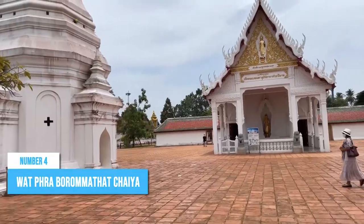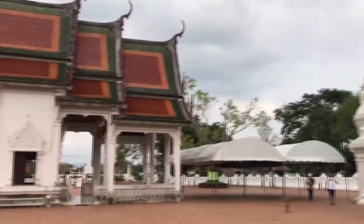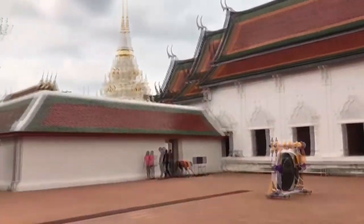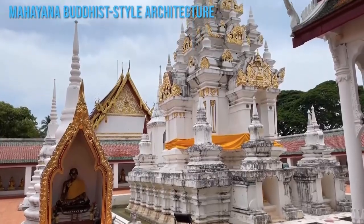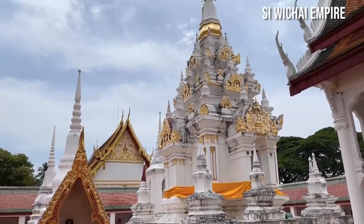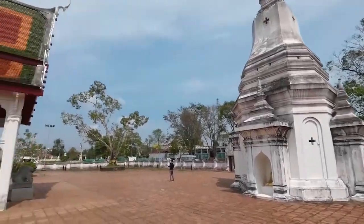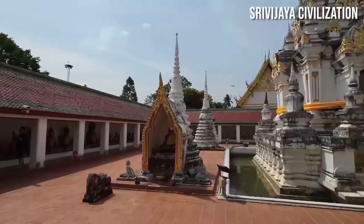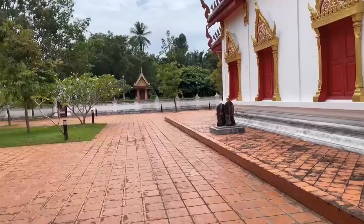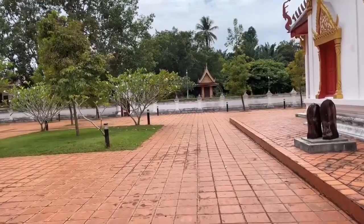Number 4: Wat Pra Baromatat Chaya. This ancient pagoda awaits those seeking a captivating blend of Buddhism and ancient history. It showcases the intricate Mahayana Buddhist-style architecture of the prosperous Srivijaya Empire. Step into the past as you explore the well-preserved grounds, where the profound influence of the Srivijaya civilization on Thai culture comes to life. As you stroll through the temple grounds, marvel at its details and pay respects to sacred relics.